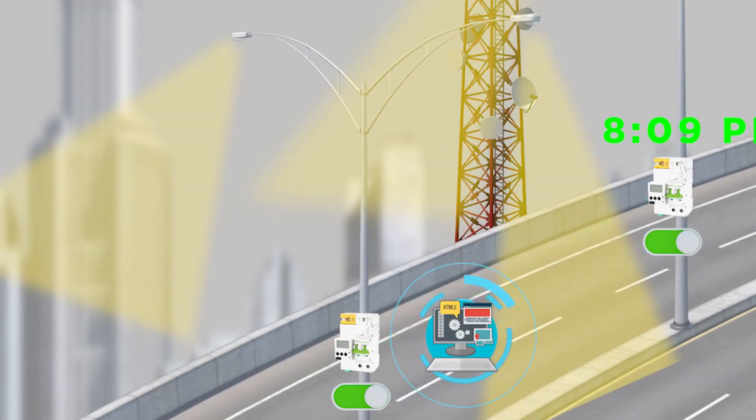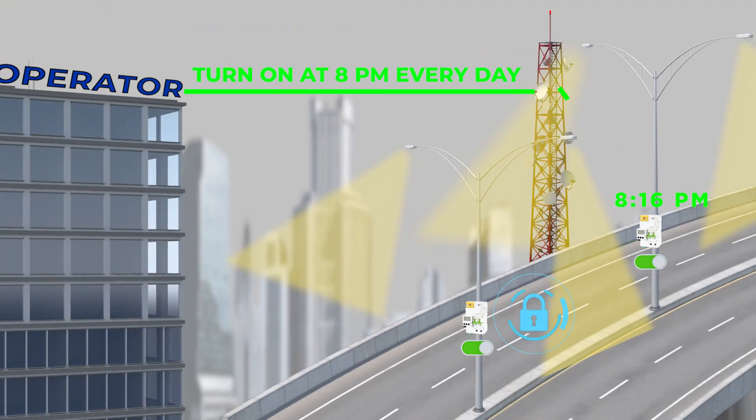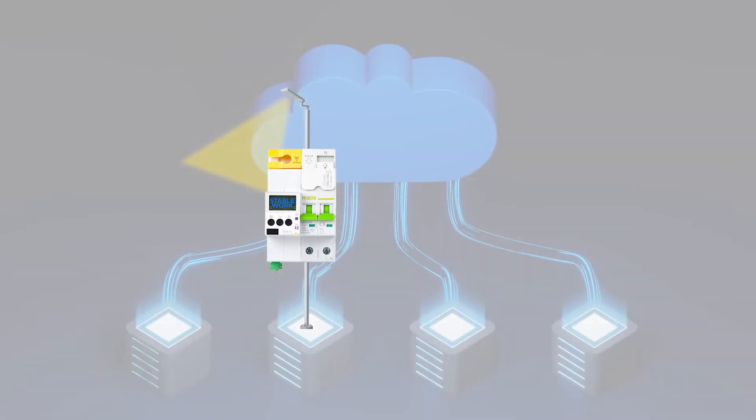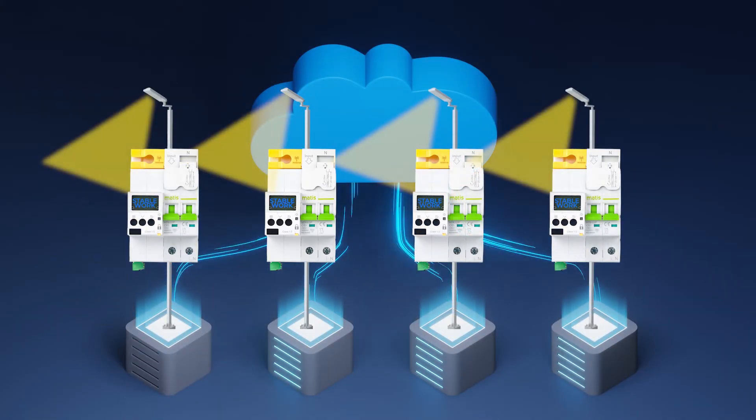Control channels provide the possibility of remote switching on and off of electricity, programming for power supply at certain times of the day, blocking the power supply, and setting restrictions. A huge advantage of this ModiSmart solution is the independent detection of the cause of accidents in real time.